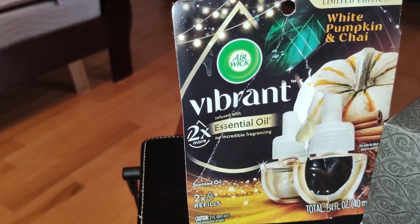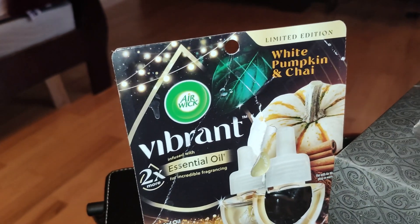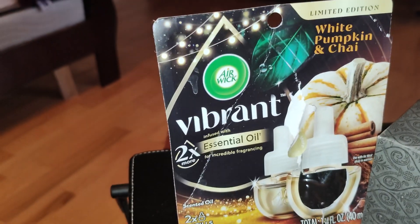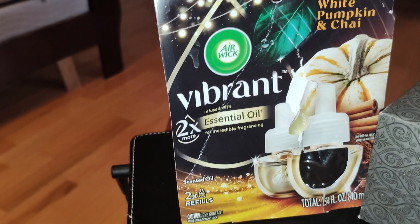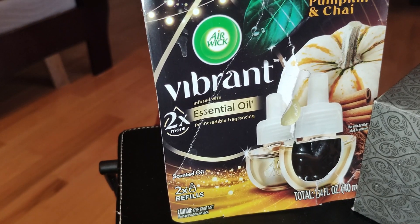I may be thinking about getting that one, I don't know yet, but these are awesome. I want to say these were about six to seven dollars at Walmart, at least the one that I go to, and I got three dollars off for a rebate. I do have this set on the third highest setting on my plugin warmer.